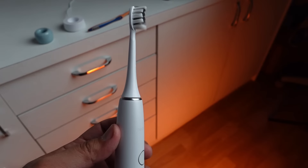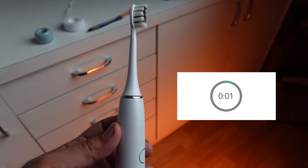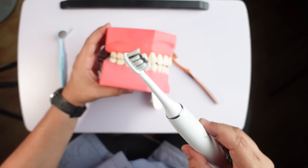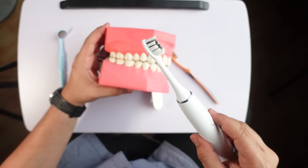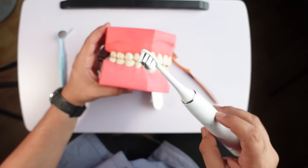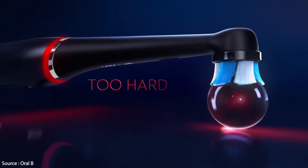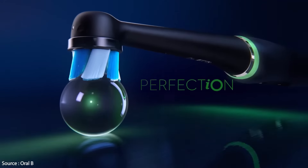Electric toothbrushes have built-in timers to ensure you brush long enough to sufficiently remove plaque, removing the guesswork of how long you should brush. The bristles move at a speed you simply cannot replicate manually — 30,000 times per minute. They also feature an inbuilt pressure sensor that prevents aggressive toothbrushing, thereby preventing damage to the gums and notifying you if you're using too much force.